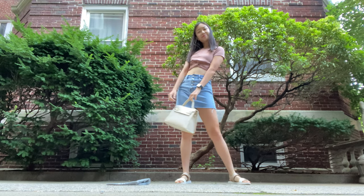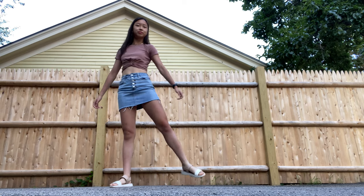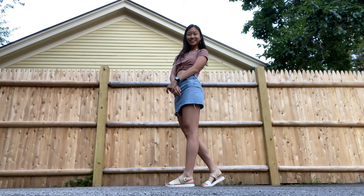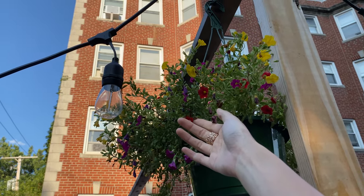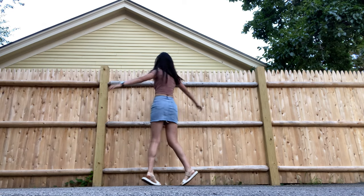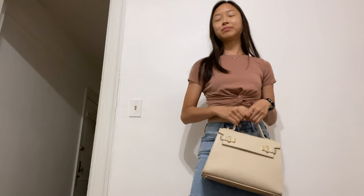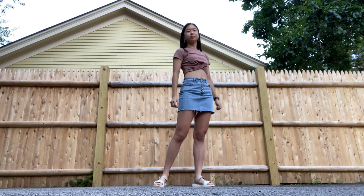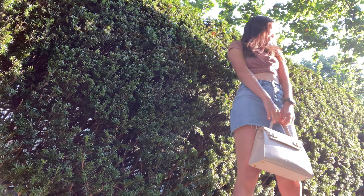A denim skirt is the definition of cute yet casual, so that's what this outfit is all about. It's just so fun for walking around the city, hanging out with friends, doing literally anything — including baking with friends, which I've been doing a lot of lately. This outfit is honestly perfect for that.